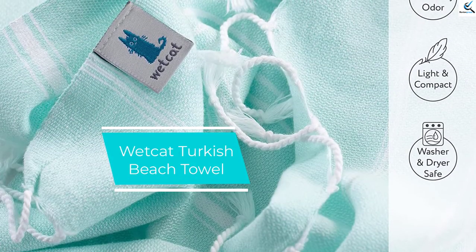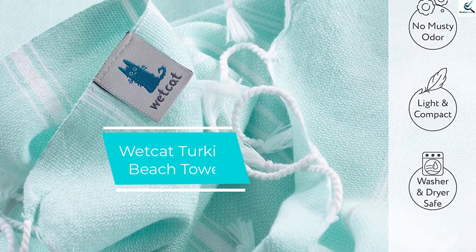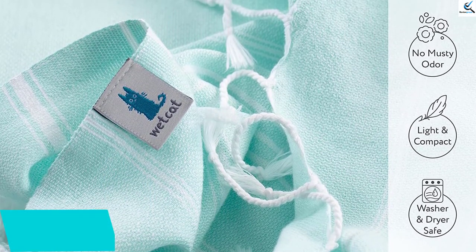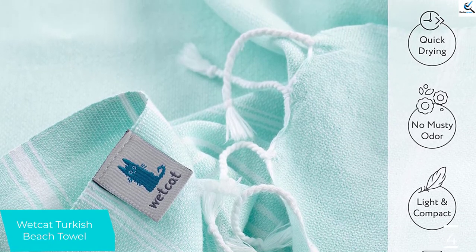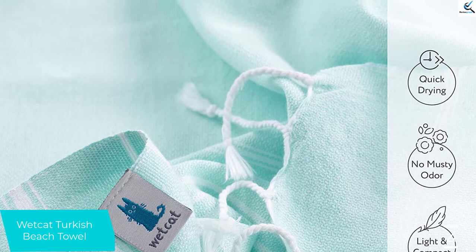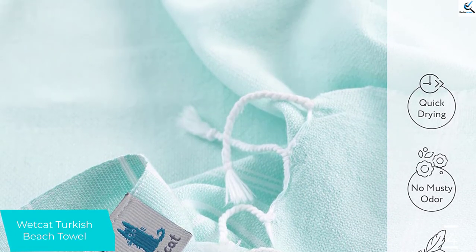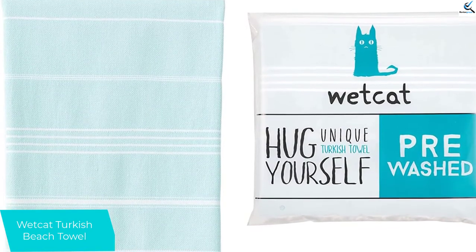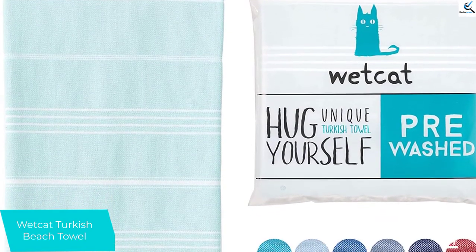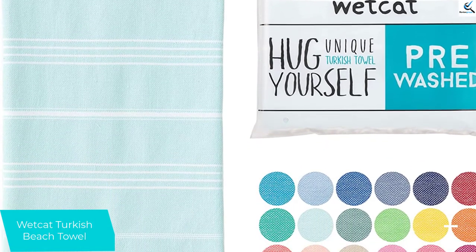Moving on at number 4, we have the Wet Cat Turkish Beach Towel. The Wet Cat Original Turkish Beach Towel rocks the traditional striped Turkish pattern and offers a plethora of different color options. This cotton towel is pre-washed to ensure that it does not shrink, but make sure you follow the directions to avoid compromising its durability and shortening its lifespan. Wash and wear make Turkish towels softer, so it makes sense that the pre-washed Wet Cat actually feels soft right out of the package.